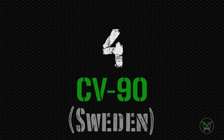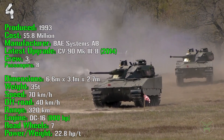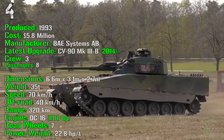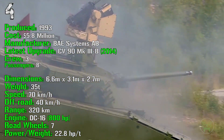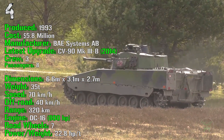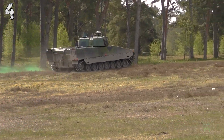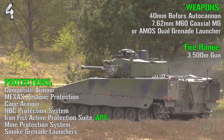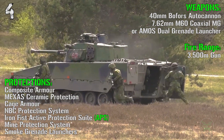At the 4th spot we have the CV90 from Sweden. It's been produced from 1993 with a cost of 5.8 million dollars, with the latest upgrade introduced in 2014. It has a crew of 3 and it can transport 8 passengers. The CV90 has a weight of 35 tons, a speed of 70 km/h on-road and 40 km/h off-road, a range of 320 km, and an engine of 800 HP. For the weapons we have a 40 mm autocannon, a 7.62 mm coaxial machine gun, and grenade launchers. The fire range is 3500 meters for the main gun.